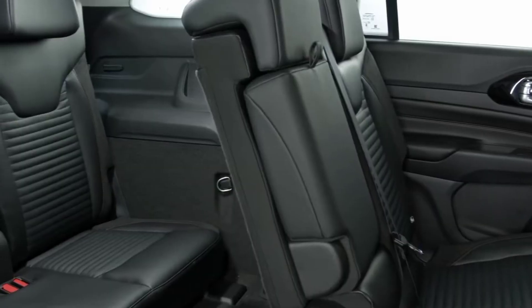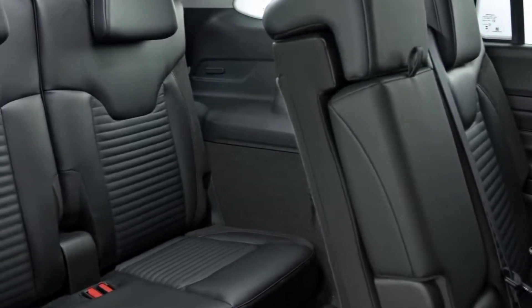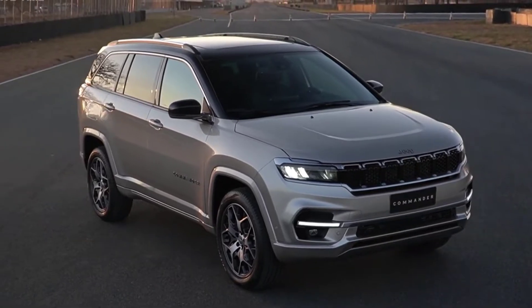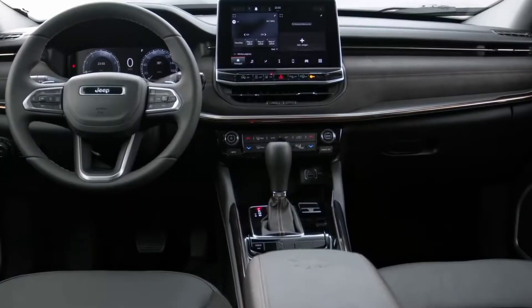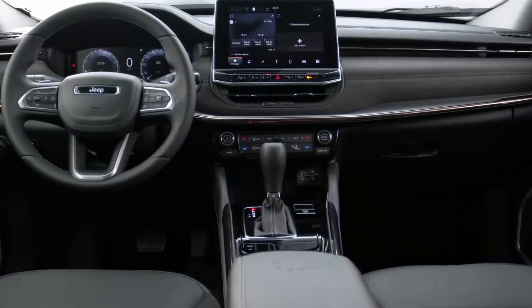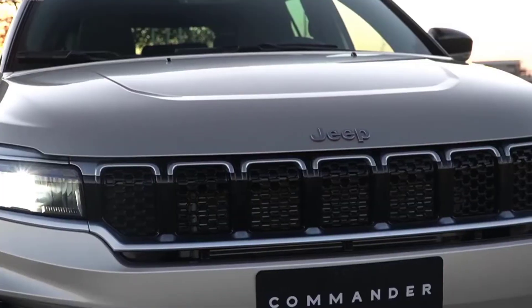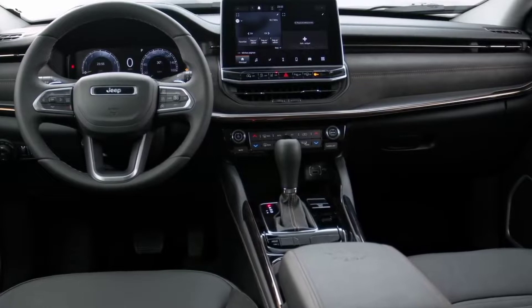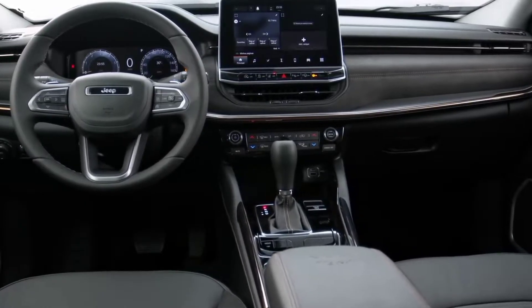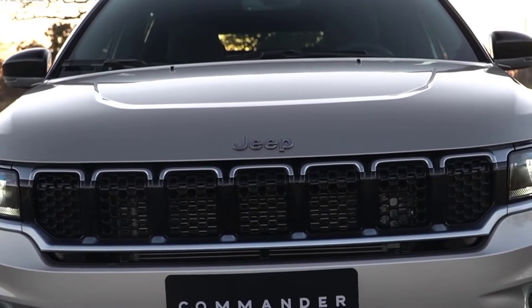The interior is largely the same as the Compass, but the Commander comes with different options for trim and upholstery, making it look more premium. The biggest difference is that the Commander is more spacious with an extra pair of seats in the third row. The second row can move up to 140 mm (5.5 inches) forward and backward, giving priority to legroom or luggage space, while the second and third rows can be reclined.